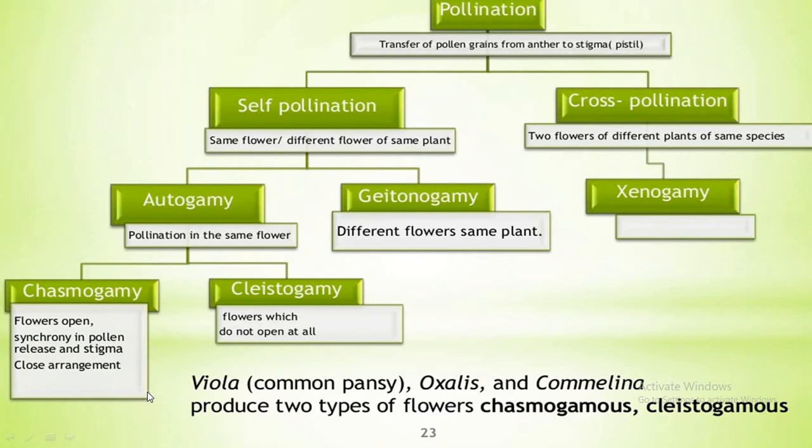Pollination is the transfer of pollen grains from the anther of the stamen to the receptive stigma of the carpel or pistil. Flowering plants have evolved an amazing array of adaptations to achieve pollination, and there are different types of pollination depending upon the source of pollen grains.